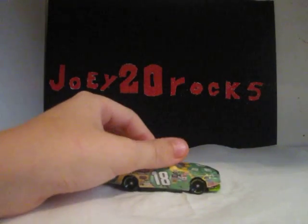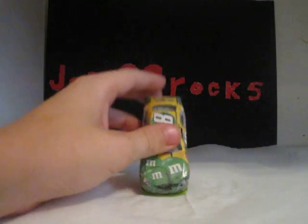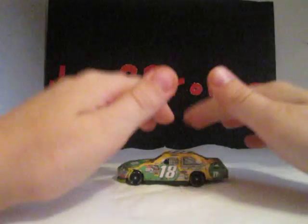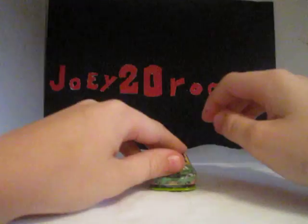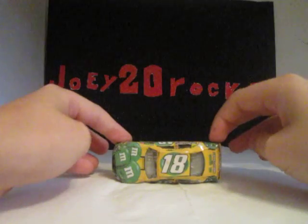Goodyear and Sunoco are also on there, along with Kyle Busch and M&M's. That leads us back to the front. Here's a 360° view of the car: front, left side, back, right side, front again, bottom, and top.